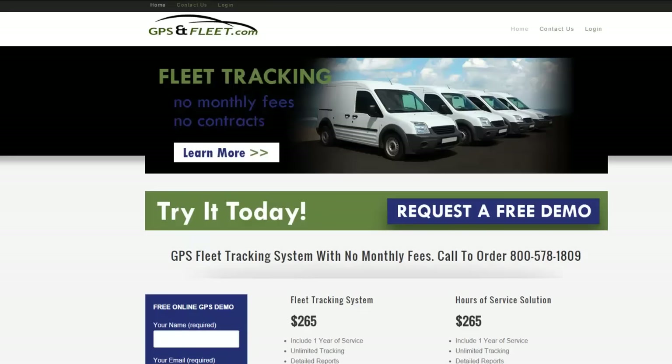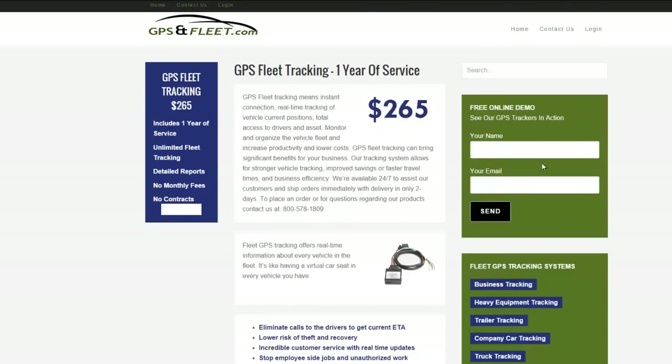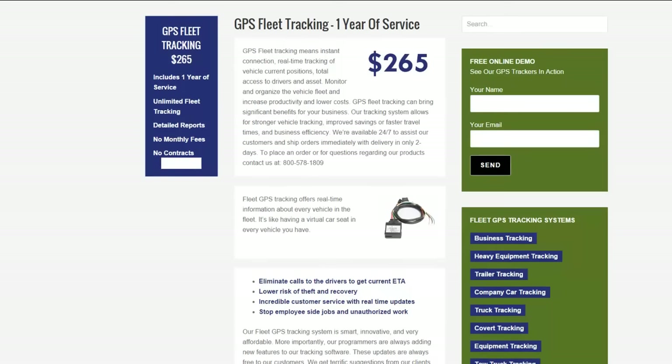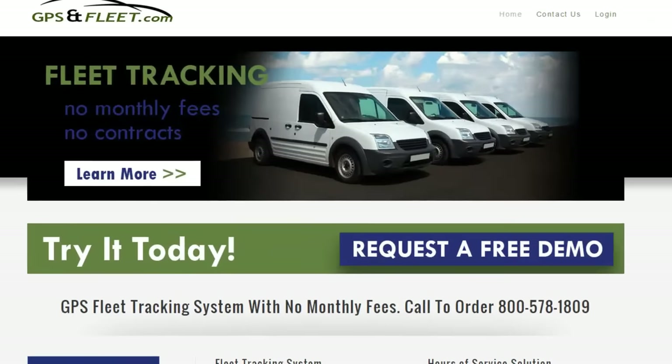Again, our platform is very simple to use. There's no monthly fees. It's gpsandfleet.com — just visit our website. Give us a call if you have any questions at all; we are more than happy to answer them and give you a free online demo. It's very simple to use. No contracts. Give us a call.